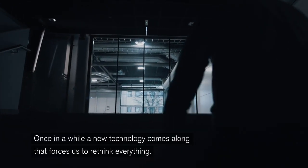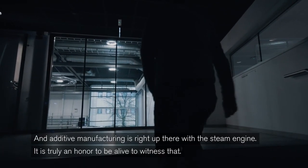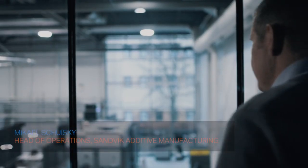Once in a while, a new technology comes along that forces us to rethink everything. And additive manufacturing is right up there with the steam engine. It's truly an honor to be alive to witness that.